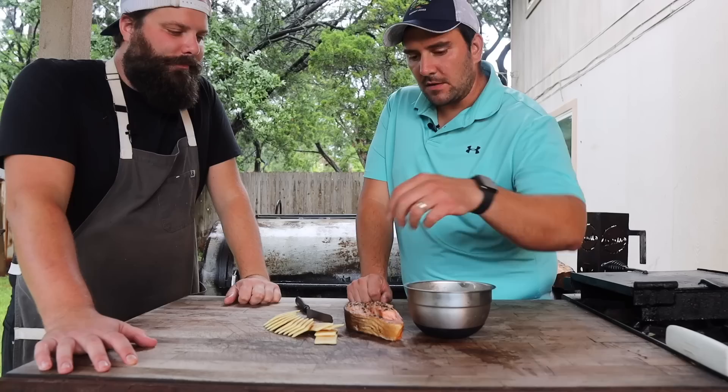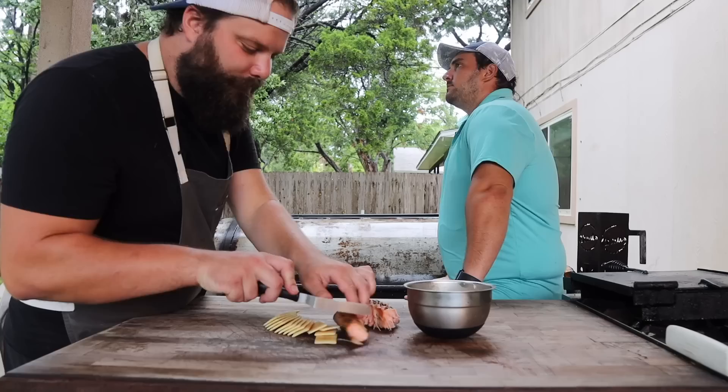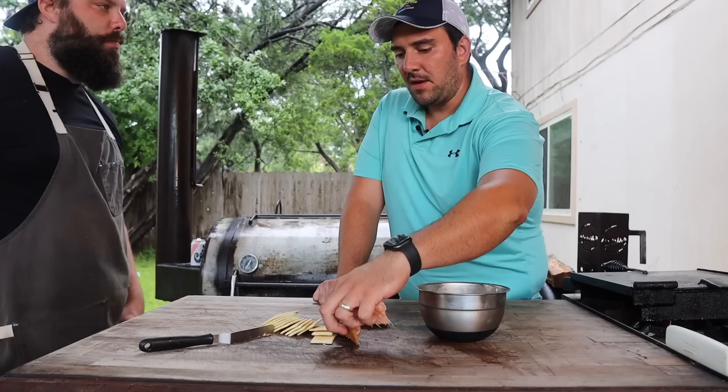Gotta go for the belly — salmon belly, can't go wrong. It smells just like Calumet. Oh wow, oh baby. That is exactly what I want and what I need. It's incredibly good — the fat near the skin and the pepper.